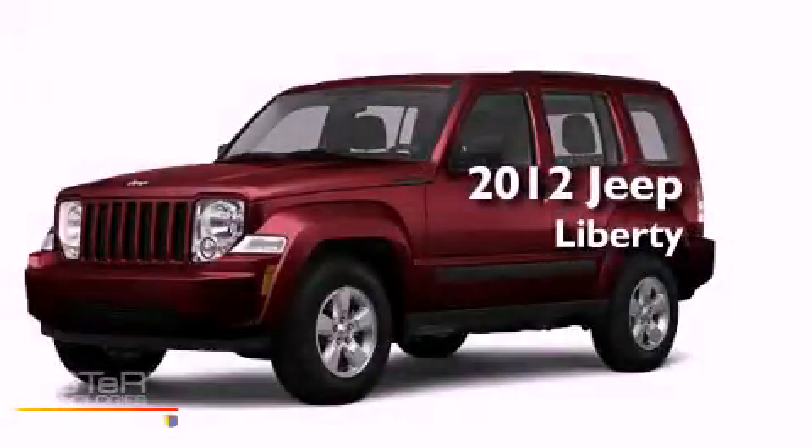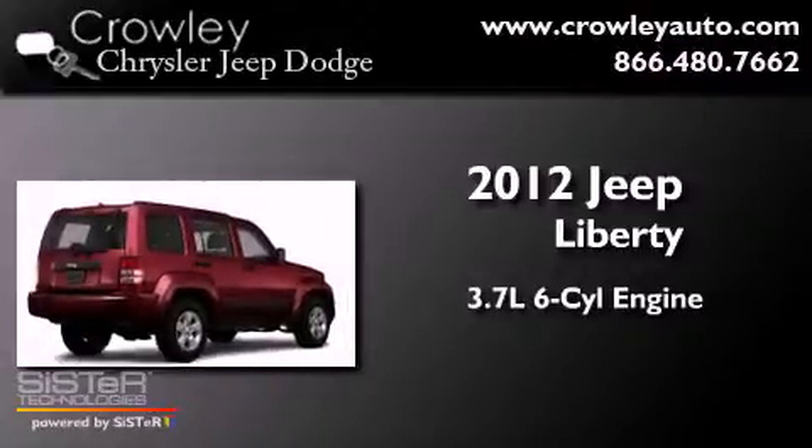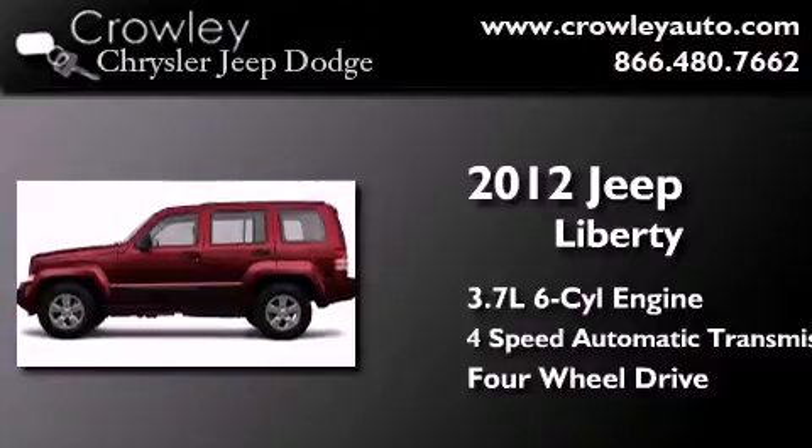This is a brand new 2012 Jeep Liberty. It has a 3.7-liter six-cylinder engine, a four-speed automatic transmission, and the added safety and control of four-wheel drive.